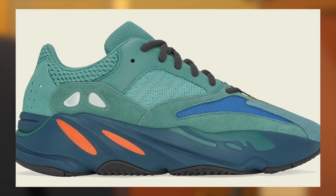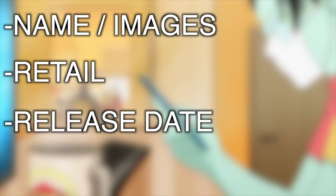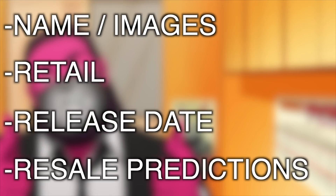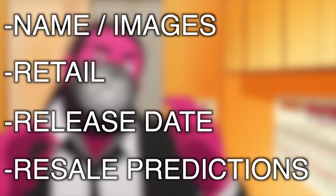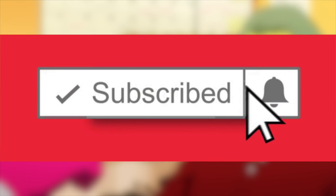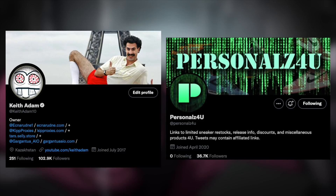Specifically, we'll be discussing the name of the sneaker, the retail, the release date, and whether the sneaker will be profitable or not, or if they may even potentially sit on shelves resulting in a sale price. Feel free to subscribe and enable post notifications so you stay 100% updated on all those profitable releases.